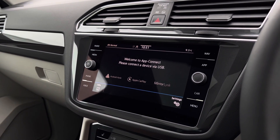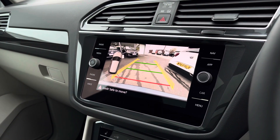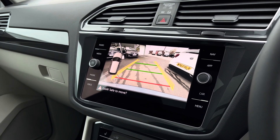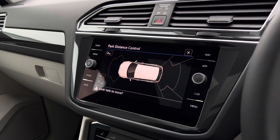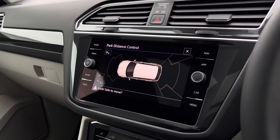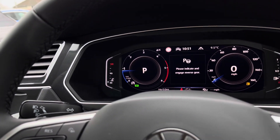Another handy feature includes app connection, so you can display your phone apps through the car such as music, maps, contacts, and messages. When popping the car into reverse, the rear parking camera will appear on screen. You also have additional support from your sensors, which give an audio warning to boost your confidence when parking. You also have a park assist system, so you'll never need to worry about parking again.